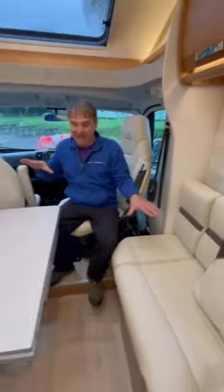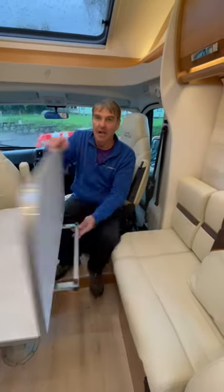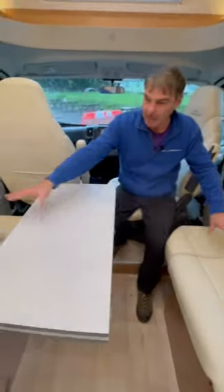At the front we've got the dinette area with the table — this will drop down to make up a bed area, and we do have two traveling seat belts there. Moving on to the center kitchen: three-burner hob and sink.